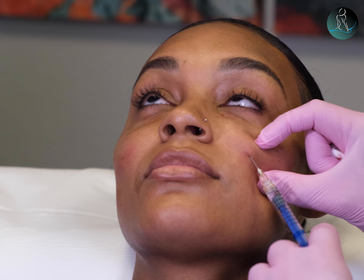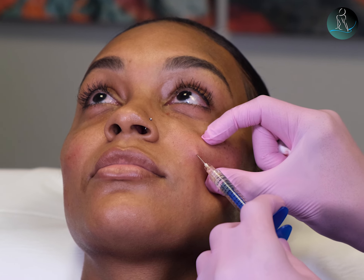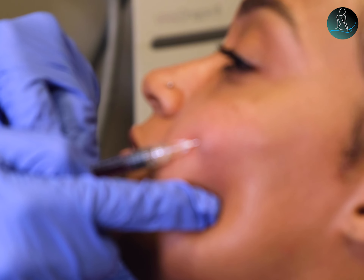My past experience with other fillers compared to this one — I immediately noticed the difference, as far as it really taking on to my own contour of my cheekbones, and it felt really soft and natural to the touch.